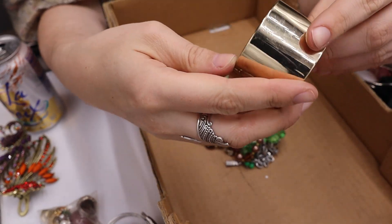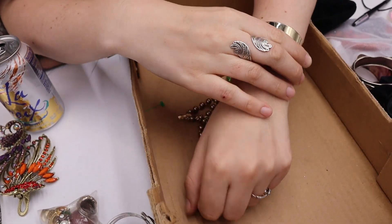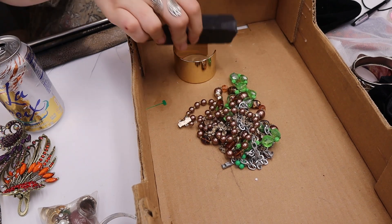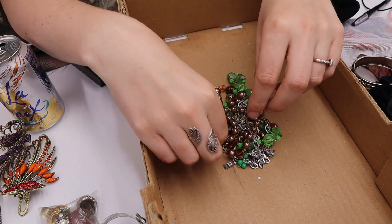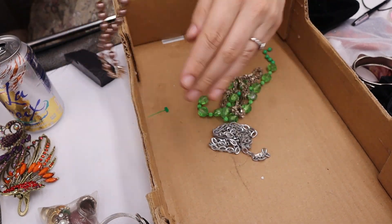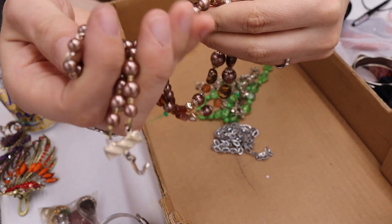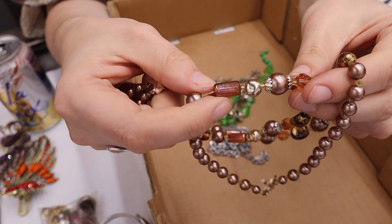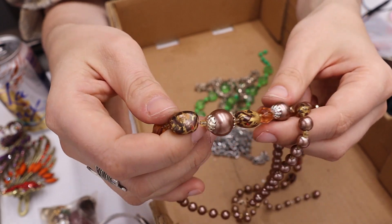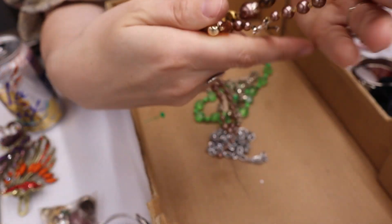We have a big cuff — not marked. I tested it with the magnet and it is magnetic, so that goes in craft. Then we have a double-strand necklace marked Japan. These are really pretty amber-colored glass with art paint splatter gold kidney-bean-shaped glass beads. Pretty — love this. Yes, definitely listing that.